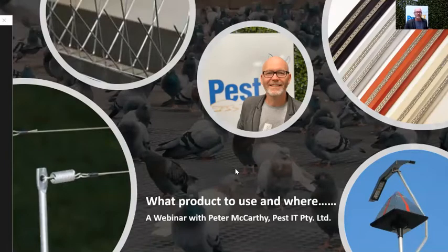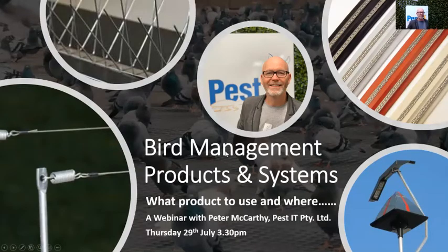My presentation today will focus on a bunch of different products and where we're going to use them, but we're also going to talk about some behavioural characteristics of birds themselves. We'll look at bird pressure, assessing a site, physical systems, deterrent systems, disinfecting your site, sensor technology, and then finishing off with training and tools.